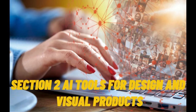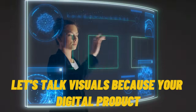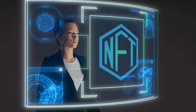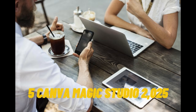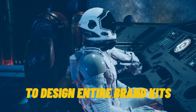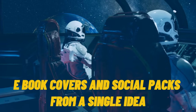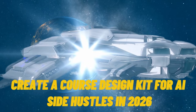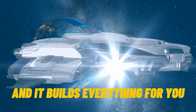Section 2: AI tools for design and visual products. Let's talk visuals, because your digital product is only as strong as it looks. Tool 5: Canva Magic Studio 2025. The Magic Studio update uses generative AI to design entire brand kits, ebook covers, and social packs from a single idea. Just type 'create a course design kit for AI side hustles in 2026,' and it builds everything for you.